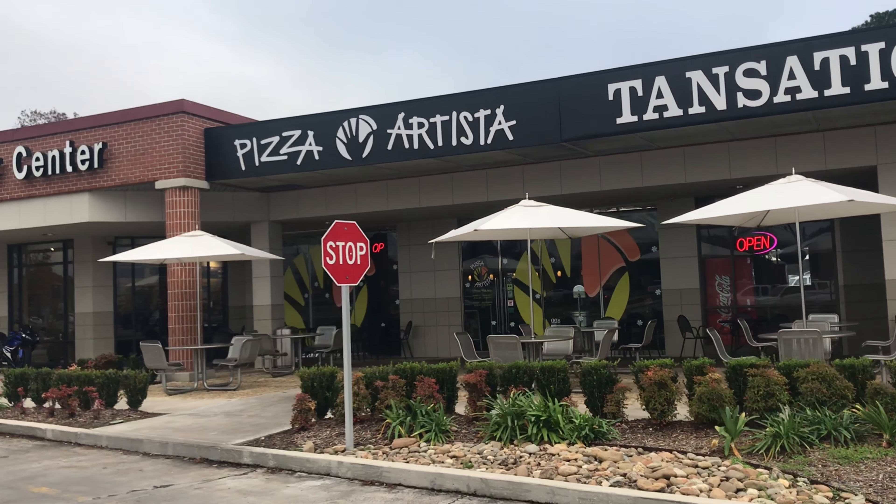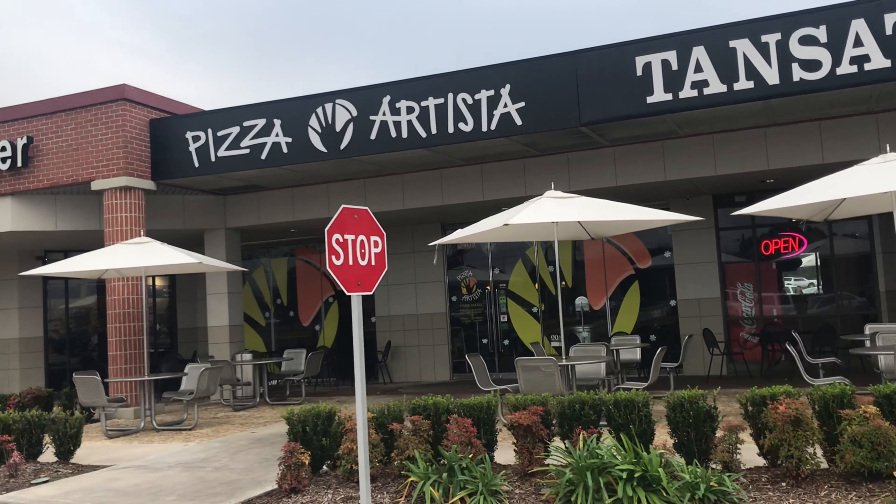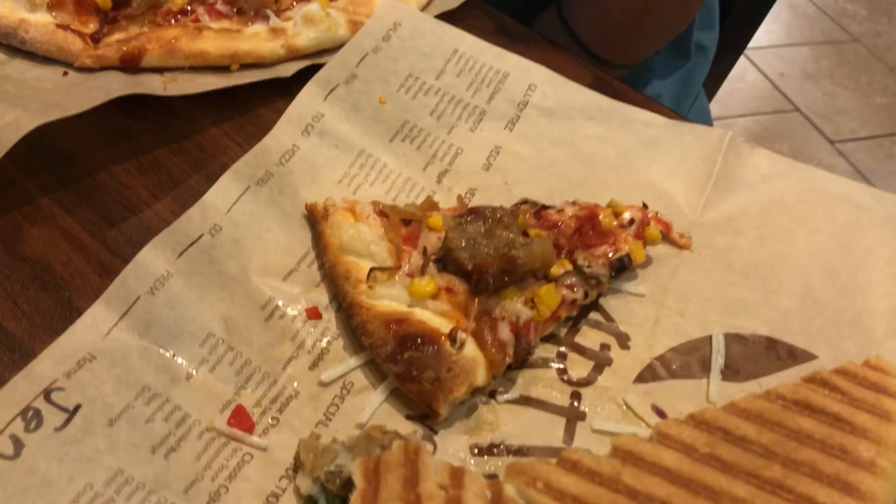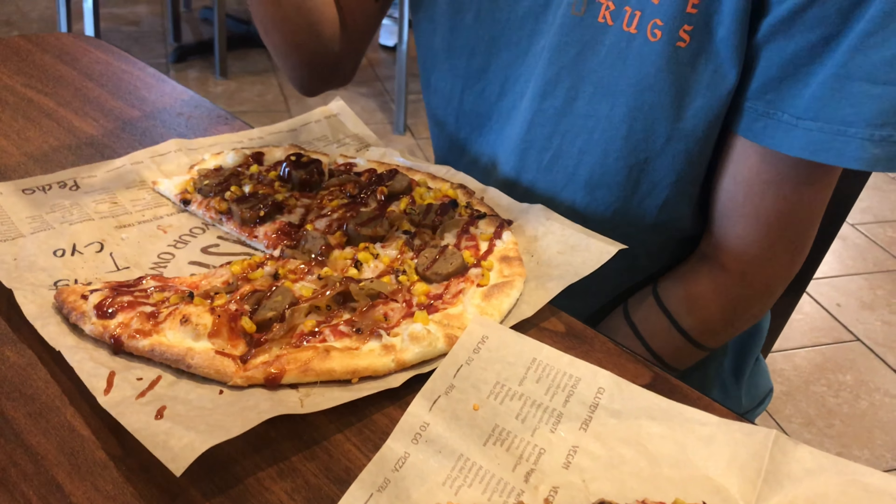Now we are in Lafayette, so we're going to stop and get some Pizza Artista. I got myself the vegan panini, and Zach gave me some of his pizza. I just stole one of the vegan sausages off of Betchel's pizza.